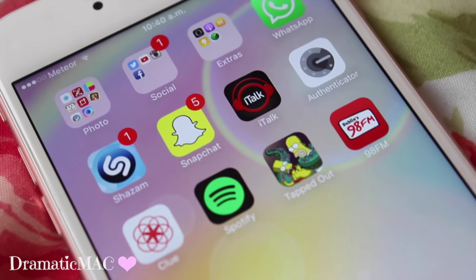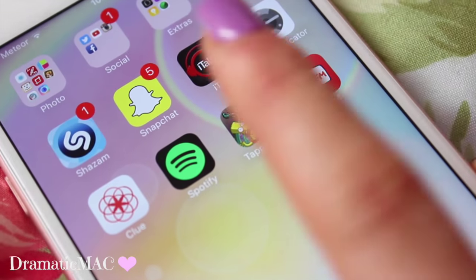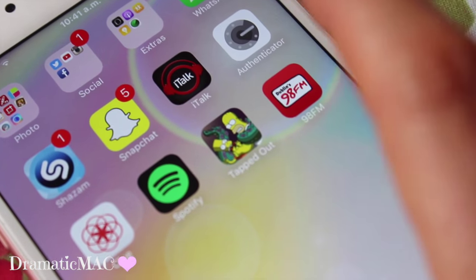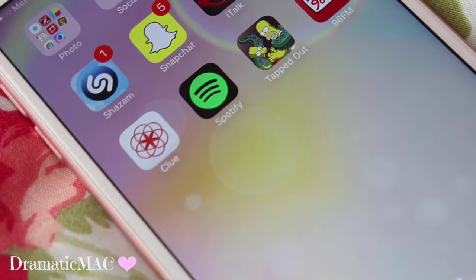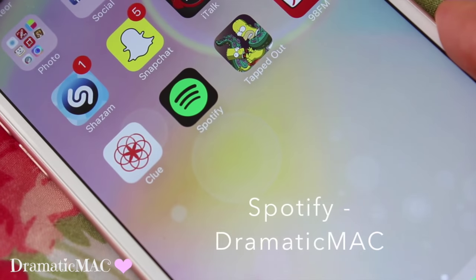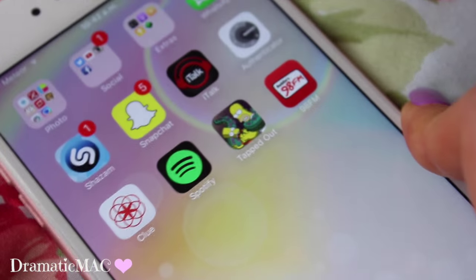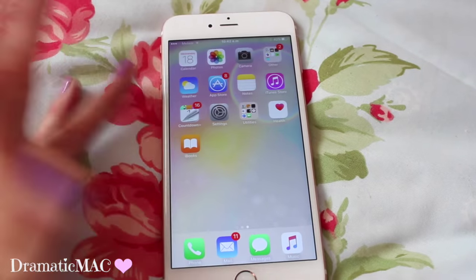Then I have WhatsApp. I used to have Viber but I haven't put it onto this phone. Shazam, which I use to find out what a song is. My Snapchat which I am constantly on — if you don't follow me it's at dramaticmac. Talk app which I used to use for voiceovers before I got my Snowball. My Authenticator — I won't show you that because it gives me a code to log into my email, a two-step verification code. Clue, which I use to track my menstrual cycle. My Spotify which I use all the time. The Simpsons Tapped Out which I absolutely adore, and 98FM which is one of my all-time favourite radio stations. I always have to say I'm not sponsored by any of these apps — I just enjoy them. Anything I don't use I delete, so whatever is on this phone right now is basically the most-used stuff.